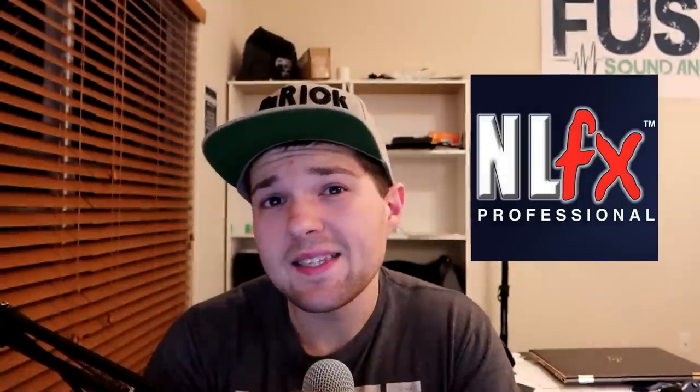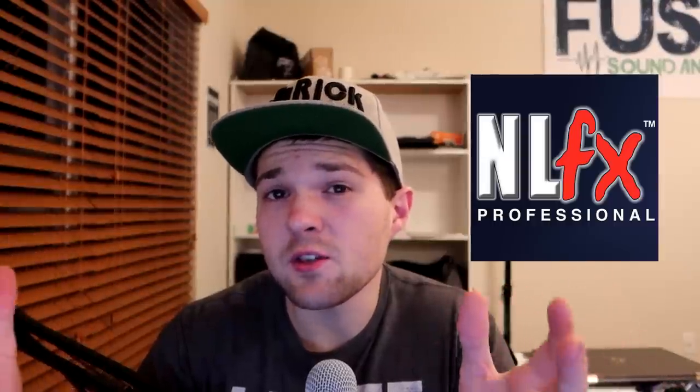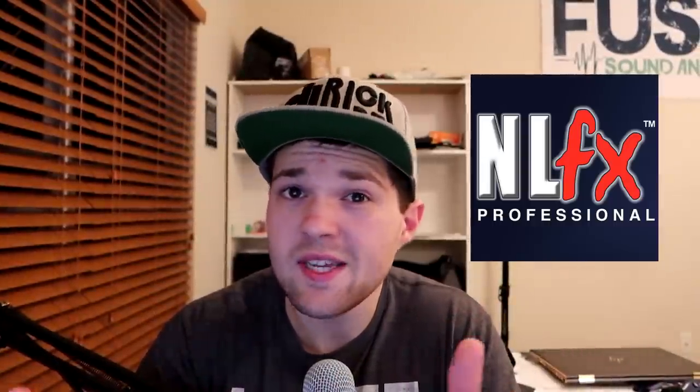Ben over at NLFX Pro wanted me to mention that he wants customers to make the decision to buy gear at the right point that's right for them. They offer preferred pricing to professionals year-round, so it's almost like Black Friday all year at NLFX — hit them up and they can hook you up with a deal.